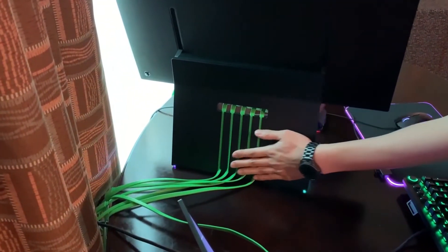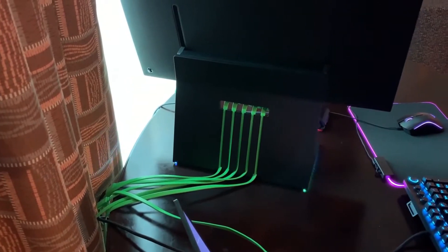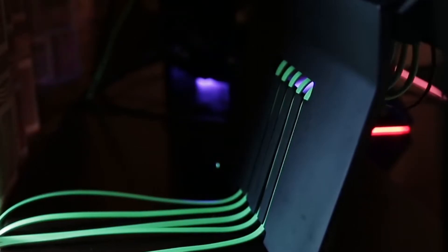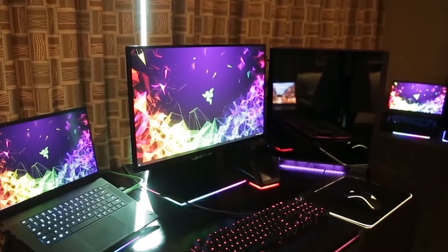Smart cable management is a much needed feature that allows everyone to easily manage where each cable is supposed to connect without having to squeeze things or damage the cables. This is by far the best monitor out there, so if you wish to choose something that is going to last you a while and give you the best experience for your money, this is the one you should be going for.